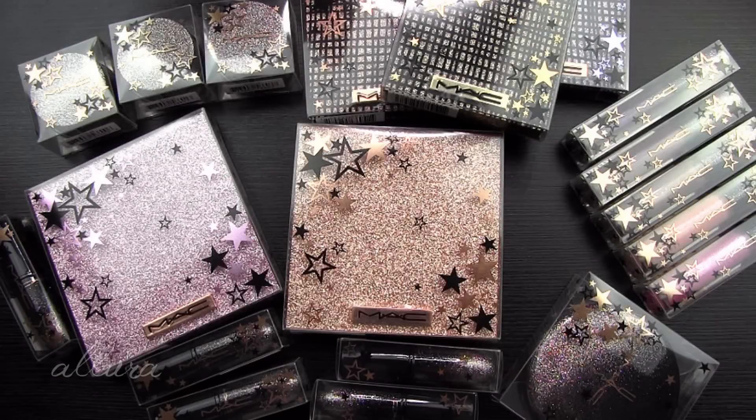Hi everyone, welcome to this video. We are going to look at MAC's new holiday collection for 2019. This is called the Starring You collection.